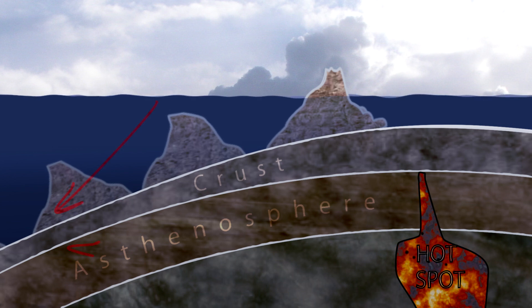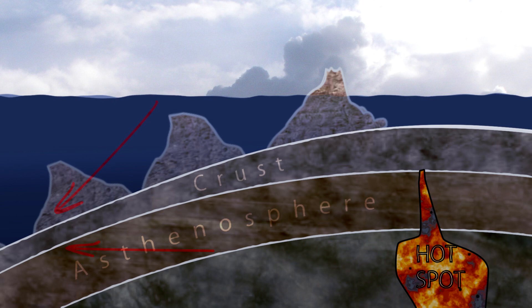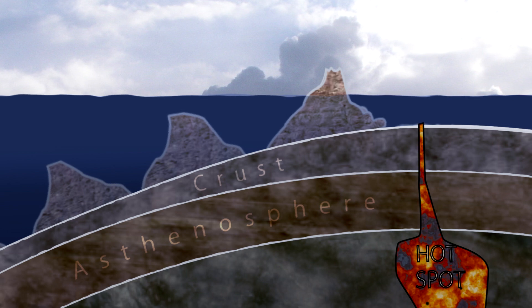Away from the hotspot, the crust shrinks, making the island sink — a process called subsidence. The islands also begin to erode, and reefs grow up around the edge, building up layers to stay where sunlight still reaches.